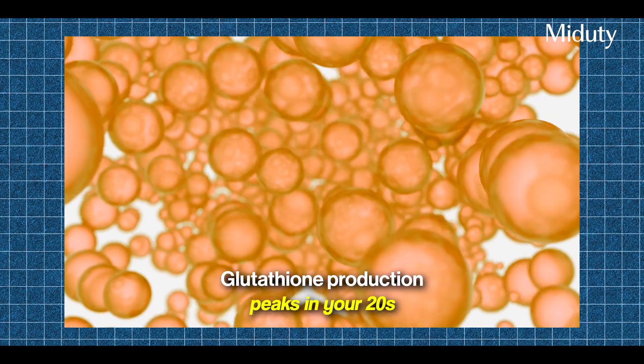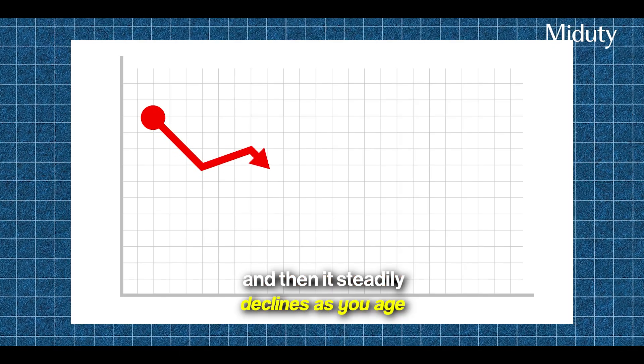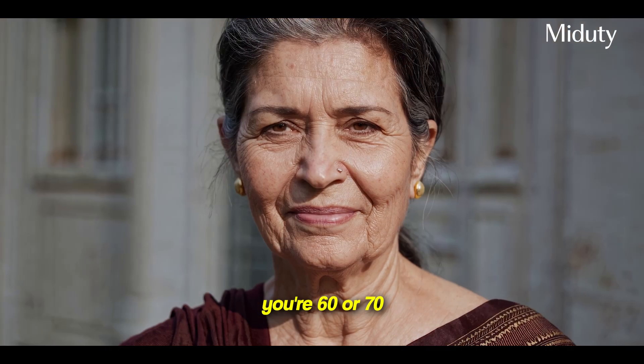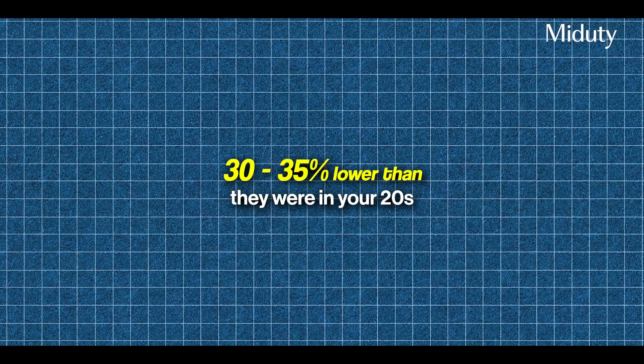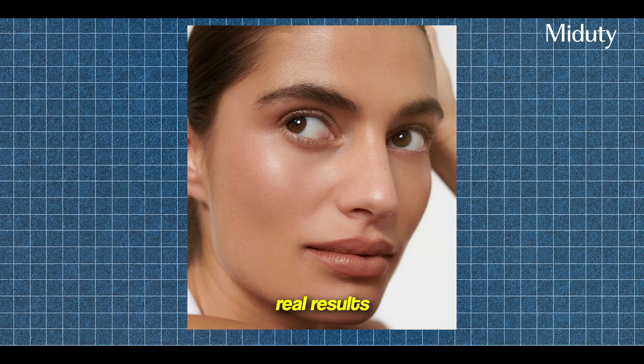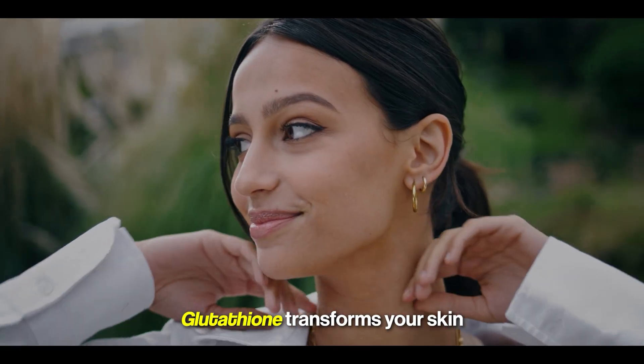Here's the critical problem nobody talks about: glutathione production peaks in your 20s and then steadily declines as you age. A study in the American Journal of Clinical Nutrition found that by the time you're 60 or 70, your glutathione levels are 30 to 35% lower than they were in your 20s. This is why aging isn't just about wrinkles appearing — it's about your body literally losing the ability to fight the daily oxidative damage that makes you look older. Let me show you the three ways glutathione transforms your skin.